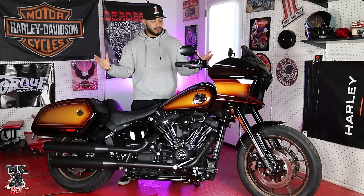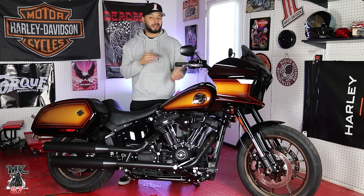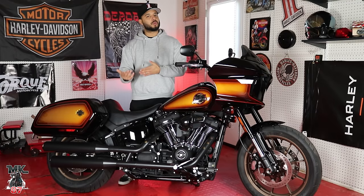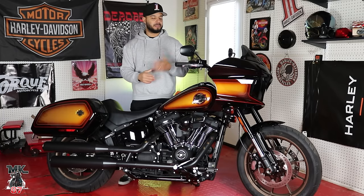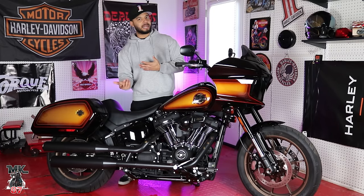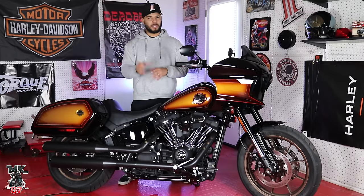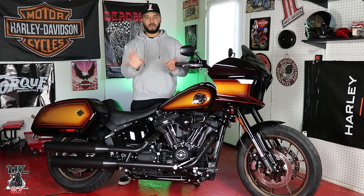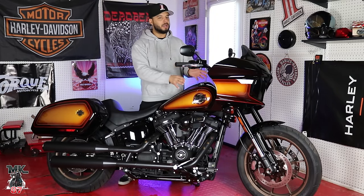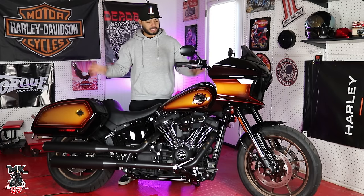I've had this bike for a few weeks right now and I'm super excited about it. If you're new to my channel, a little bit about my background: I had a 2020 Lowrider ST which we built on the channel. Had a lot of fun with that bike, sold it, ended up on the Road Glide. Now I got rid of the Road Glide and I'm back on the Lowrider ST. I posted a video a few days ago explaining why I traded the Road Glide for this Lowrider ST.